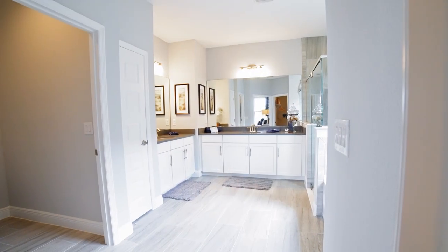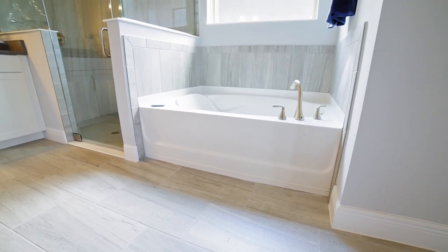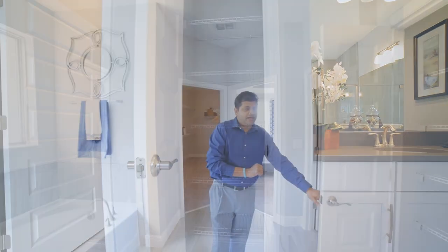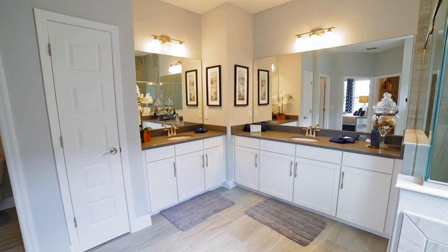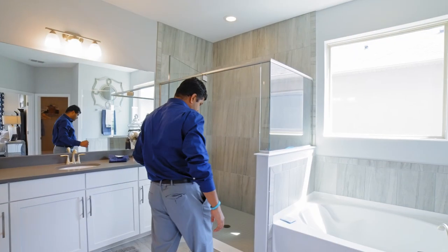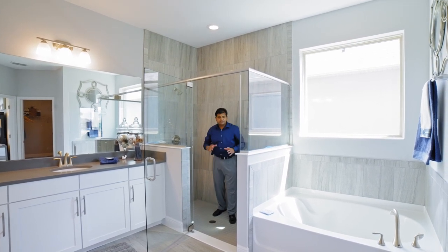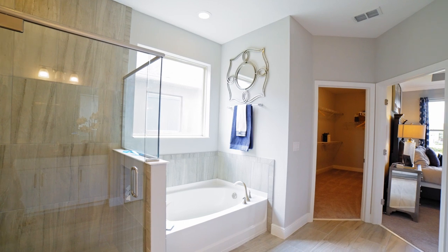Look at the space you have over here in the master bath. You have a tub, nice big windows, a walk-in shower, and your bathroom commode — and they're not tiny ones, you have enough space. You also have a nice linen closet. What I really like in this bathroom is that you have double vanities, but they're separate — a her section and a his section. And look at the space in your shower area. They have a little niche right over here, which is really handy to put your soap and everything.